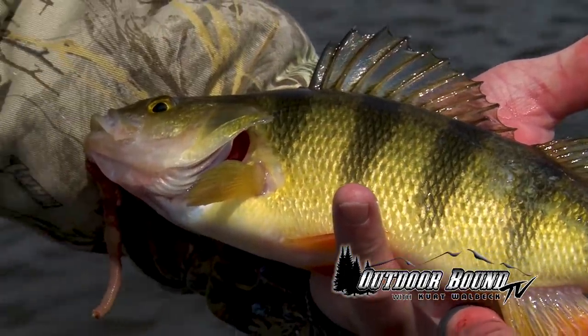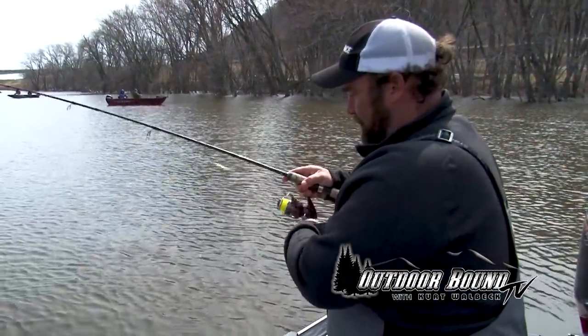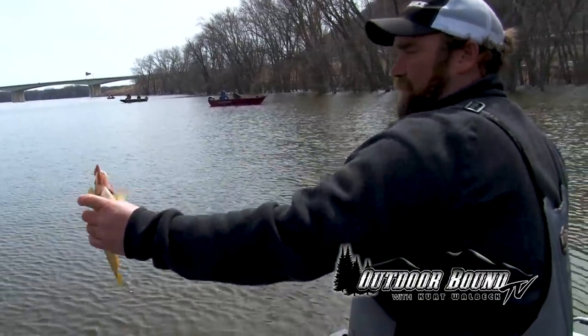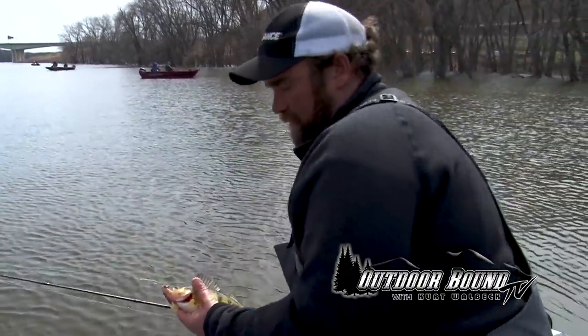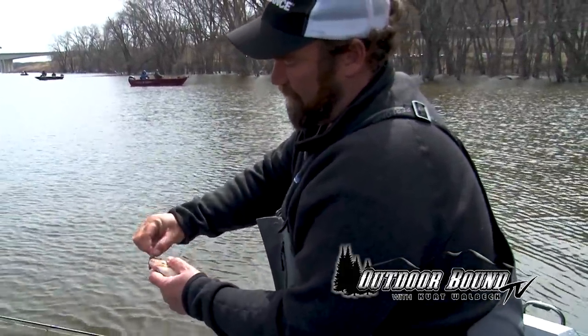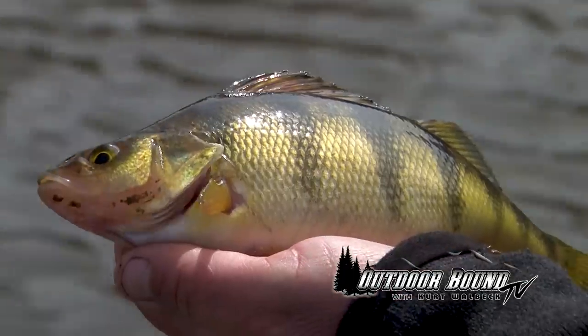See how he's missing some scales here on the side — from rooting around marking his territory with the females in there, going through a spawn. There's a nice one, a little weight to her. Nice perch — good eater. Looks like it's been running around in the mud. He's got a little mud on his chin there.